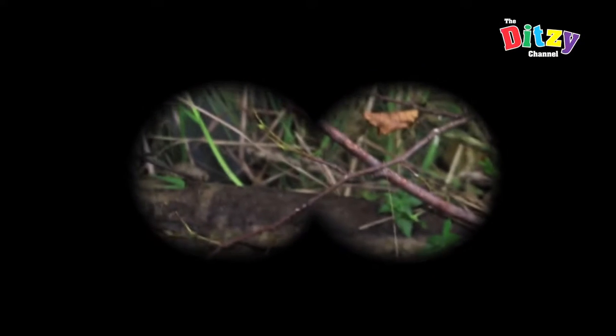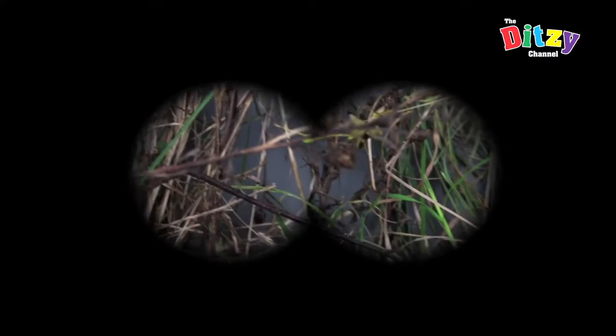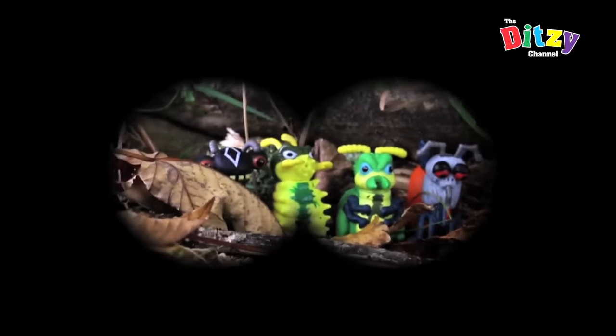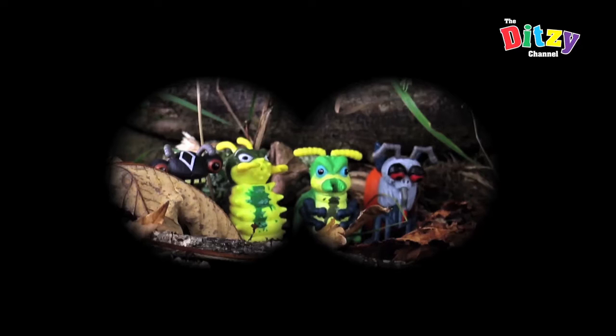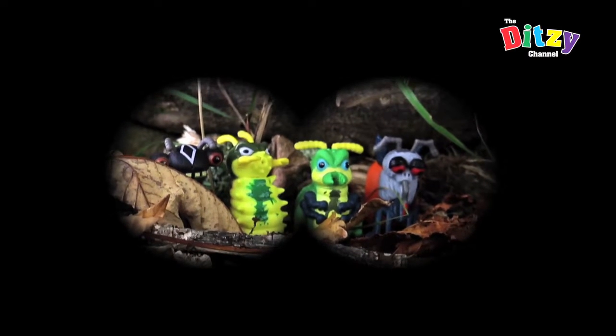Here we are in the rainforest, deep in the Amazon basin. We are looking for a new species of insect — the stink bugs. Here they are! Not only are they bugs, but they are also very stinky.